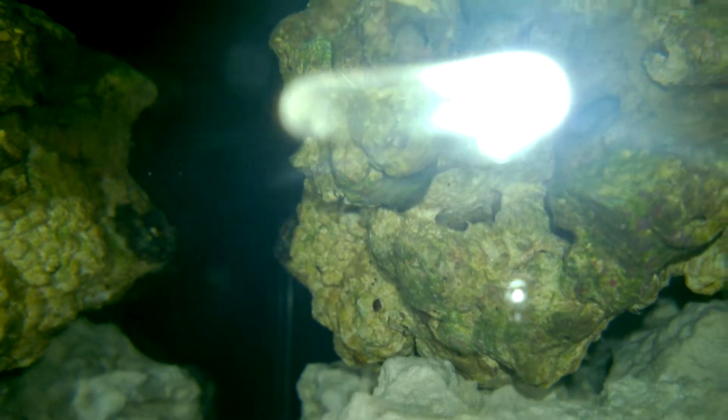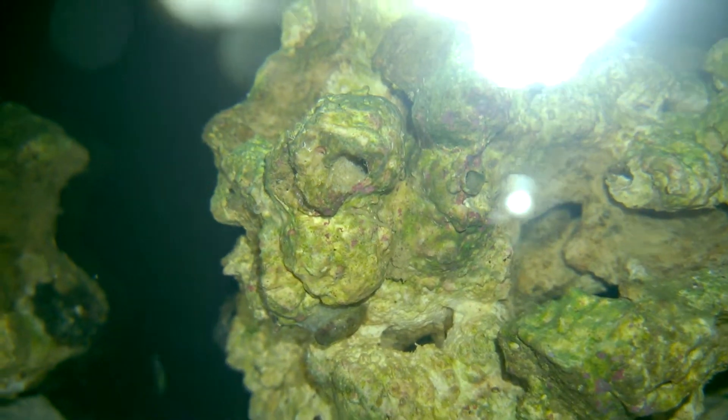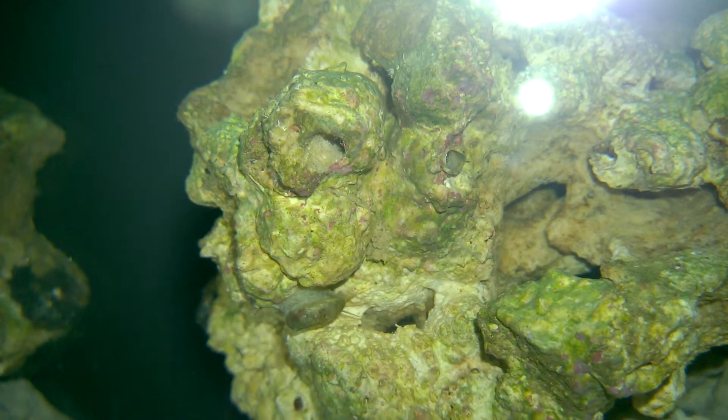There's my snail moving along, but up above him you can kind of see that wavy stuff up there. Yeah, what's that? Kind of up there — I don't know, maybe it's just hair algae.